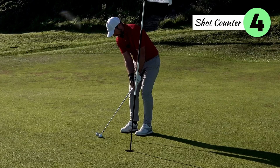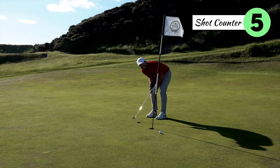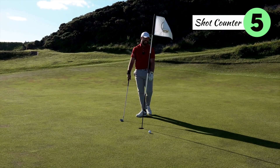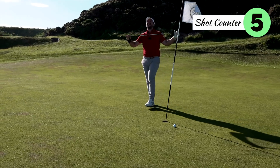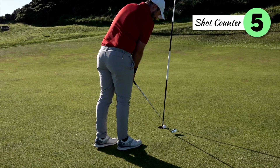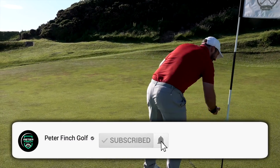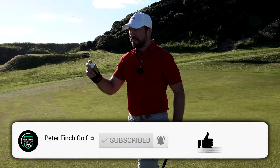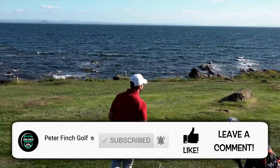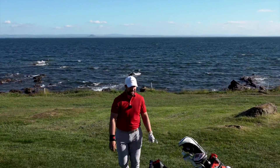This is for a double bogey — one, two, three, four — this is for a five. Big thank you for watching, please subscribe to the channel. If you're ever in this area you've got to give this hole a go. Get on social media, let me know how you get on. I'm going to go for a swim. Best strike of the day!